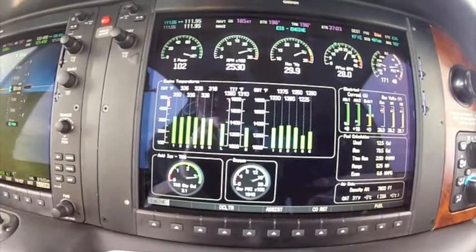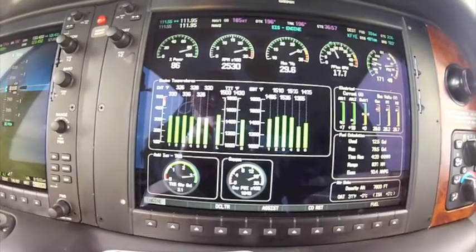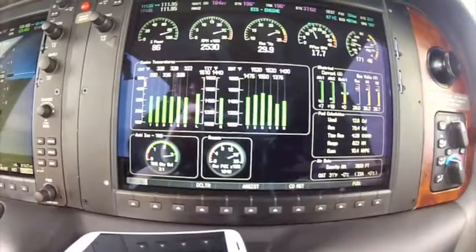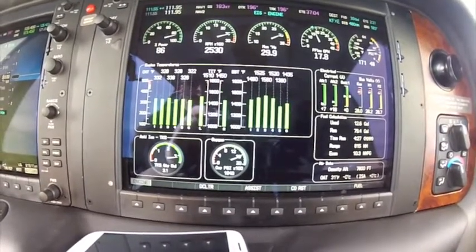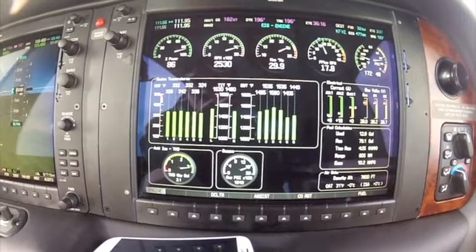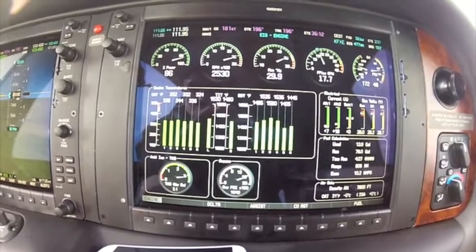So now what I'm going to do is pull it back to the blue line — that's going to be around 17.5 gallons per hour. This puts us on the lean peak side in the turbo normalized aircraft. We're going to give it just a minute to stabilize. We're now on the lean peak side at 17.8 gallons per hour.